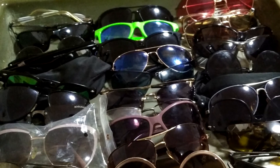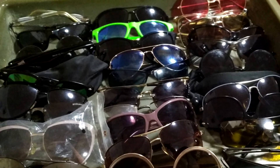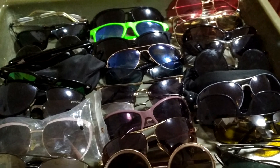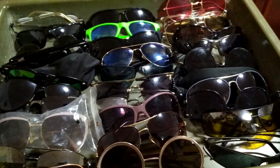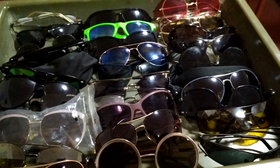I decided to check sunglasses from my classmates. Then all curious students of my Lyceum joined in. In total, we collected 35 sunglasses. But how do you check sunglasses, and from what do they protect us?